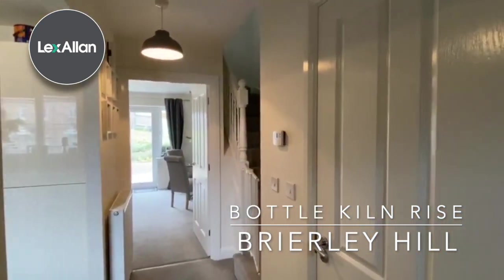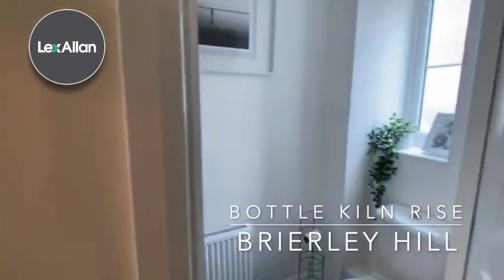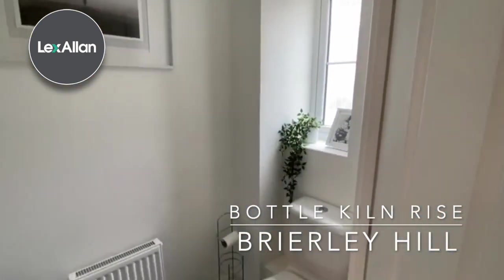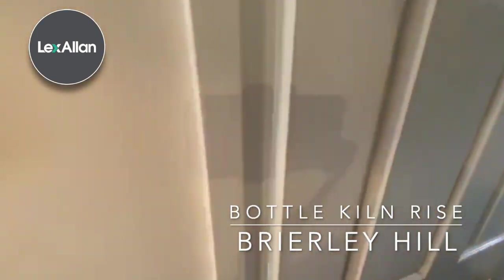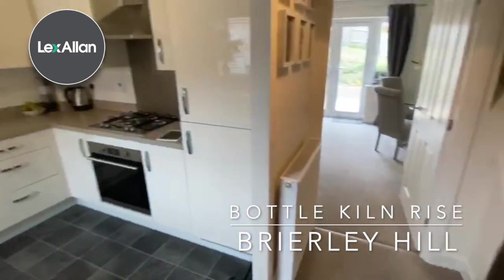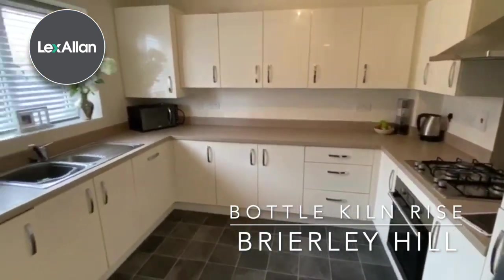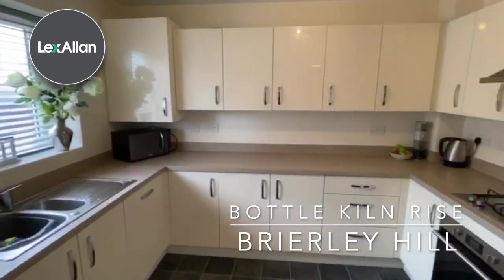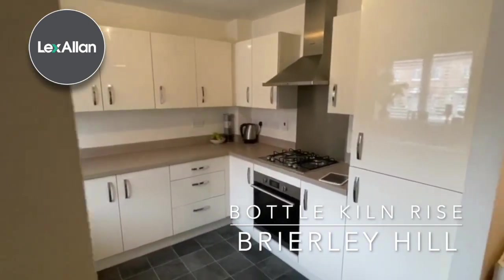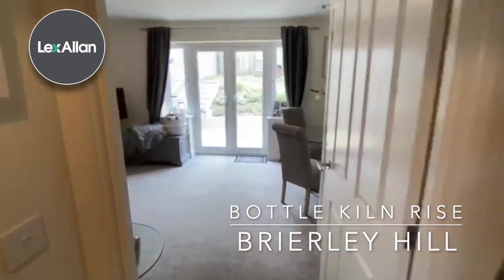It's got a main entrance hall, downstairs WC. Go through to the main lounge dining area.